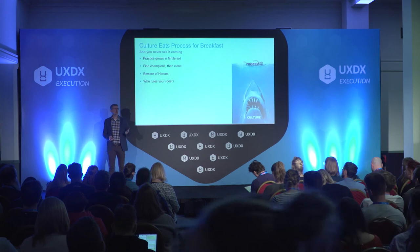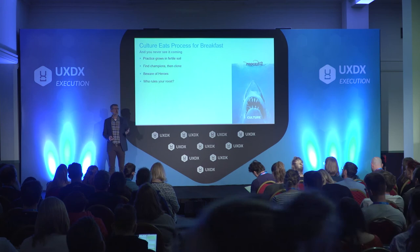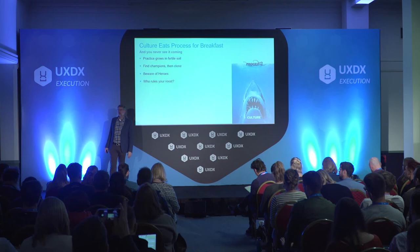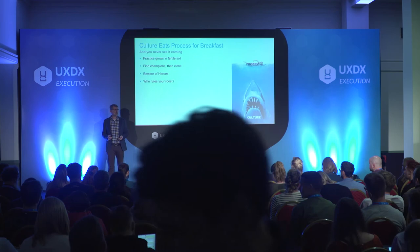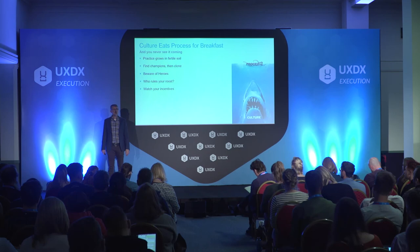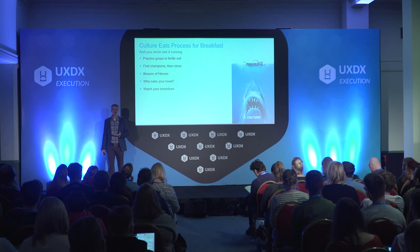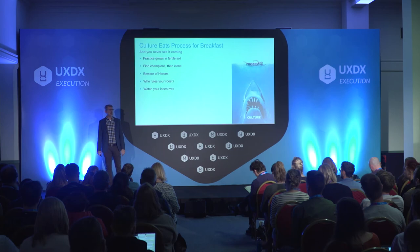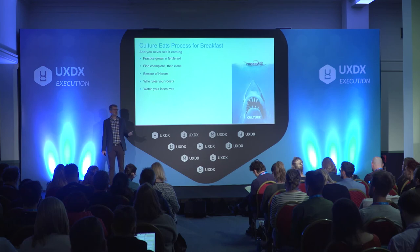I've seen teams with a strong development background where developers always had all the power and everyone else was serving them. There are other places where it's the other way around — design is driving everything and developers just write whatever designers come up with. Both of those things are unhealthy. You need a balance of inputs on the team to come up with the best decisions. You also have to watch your incentives — a lot of companies incentivize individual work rather than teamwork. If there's a bonus being divided between team members, why would I help my team if I can make myself look good? Your incentives have to line up with what you want.